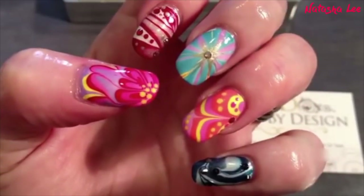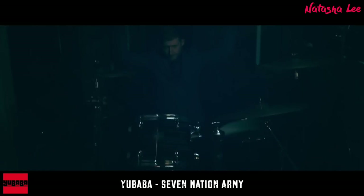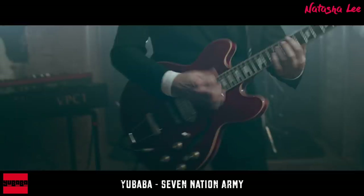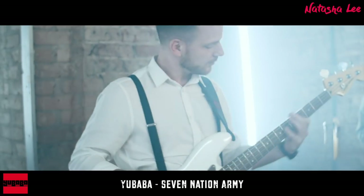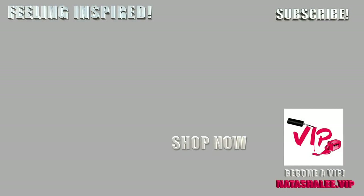Thank you very much for watching today. If you've enjoyed the music playing in the background it's from an amazing group called Yaba, and I'll put links in the description to Spotify and iTunes — make sure you go and check them out, I'll include their socials down below too. Thank you so much everyone for watching. I hope you had a wonderful Christmas and New Year. I'm so excited for this year and I can't wait to share all my little adventures with you. Look after yourselves and I'll see you all very soon.